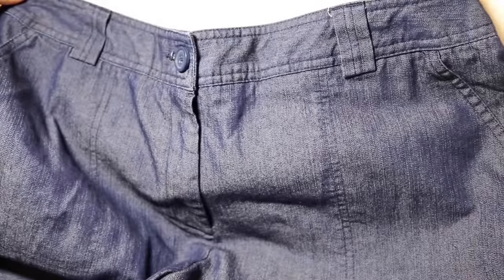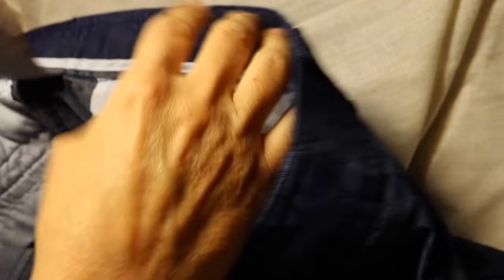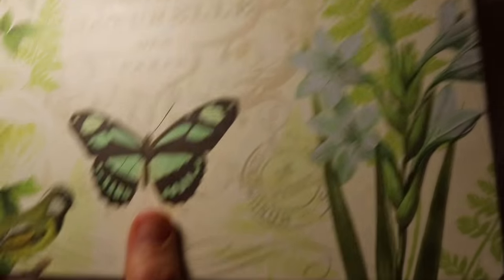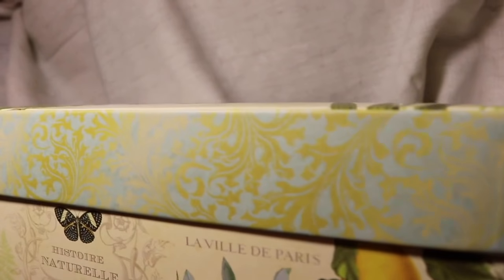The next place I went was Goodwill. I got my sister a pair of White Stag capris — really cute, light fabric that looks like denim. I also got this decorative shoe box. I'm thinking about putting pictures in it to organize them, since I have so many photos from over the years that I've done nothing with. If you have ideas for organizing pictures, let me know — I'd love some suggestions.